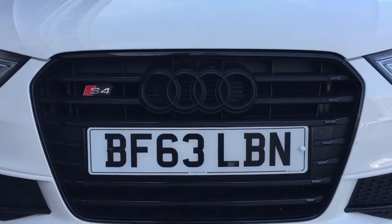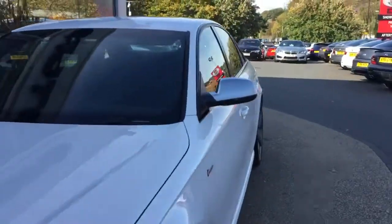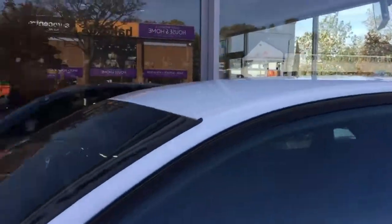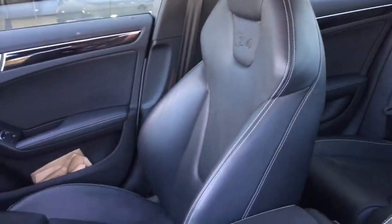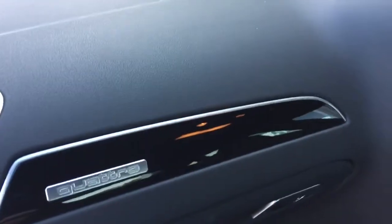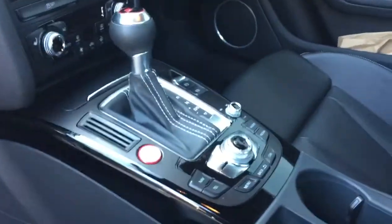The black grille really stands out against the white paintwork. Let's have a little look inside. It's got the sport seat upgrade, so these are not the standard seats — these are the upgraded seats. It's got the black piano wood finishes with chrome surrounds, extended onto the centre console and the door cappings.